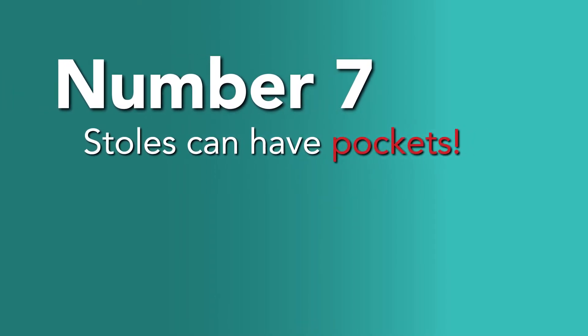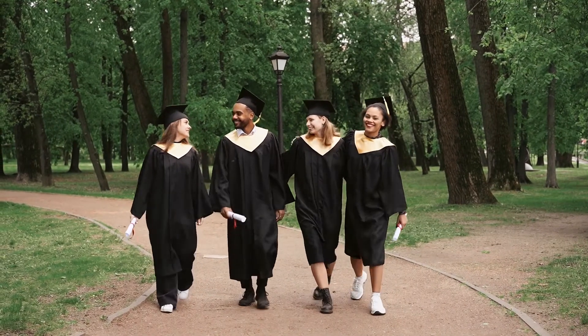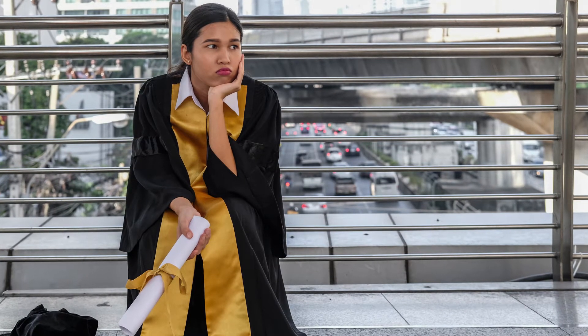Number 7: Stoles can have pockets. Picture this — it's your big graduation day, the weather is nice, your loved ones are there, and you're just so excited that you accidentally leave your phone in the car on the way to graduation.